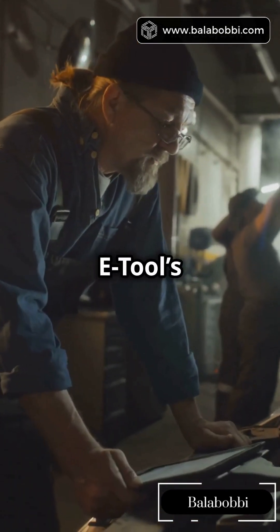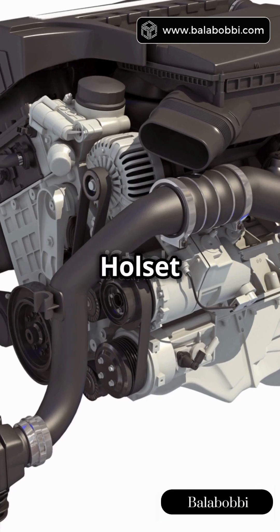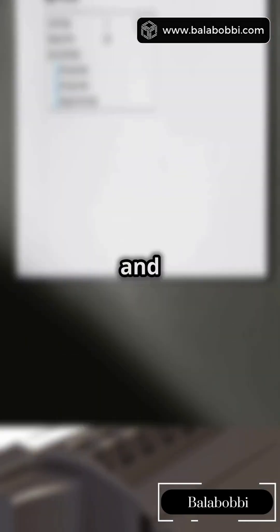Only care about turbos? Pulsity tools your fix. Check boost pressure, diagnose VGT actuators, or calibrate Hulsit turbos. Super niche but cheap and easy for turbo newbies.